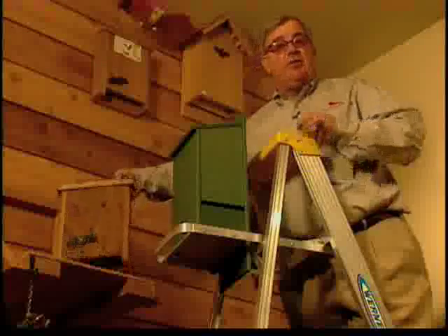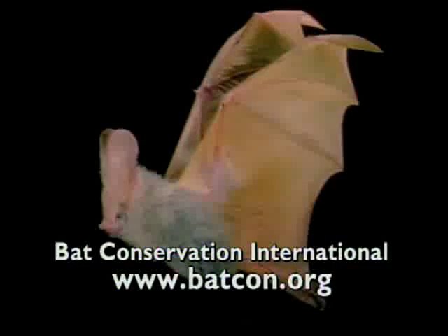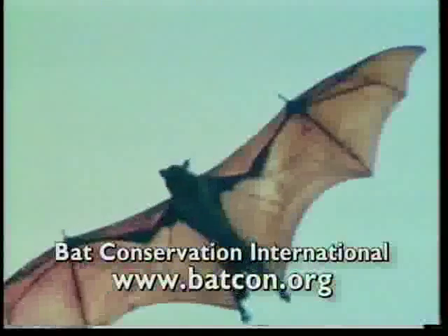You can encourage bats to visit your yard by providing bat shelters or houses. BCI, the Bat Conservation International Group, offers info at their website, batcon.org.